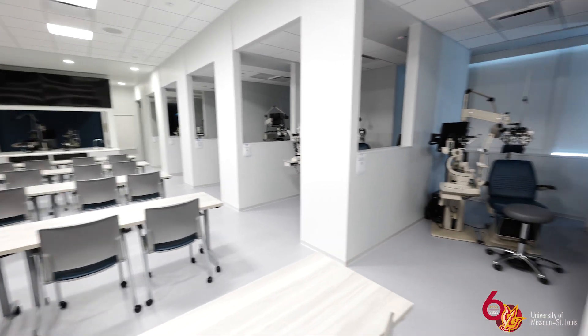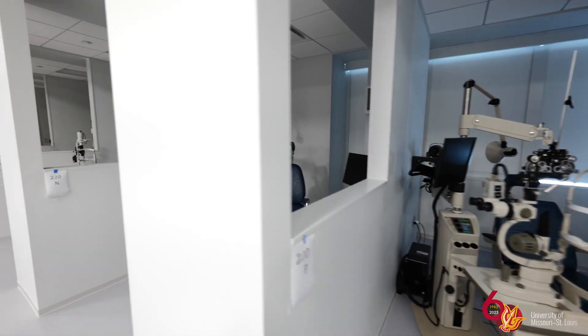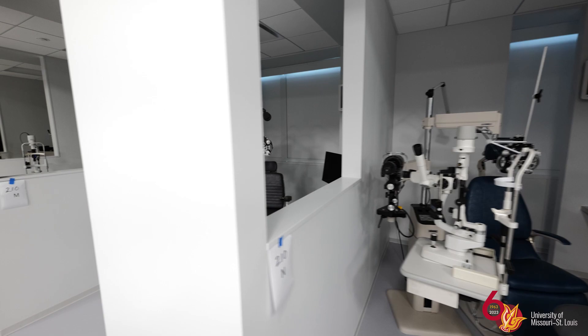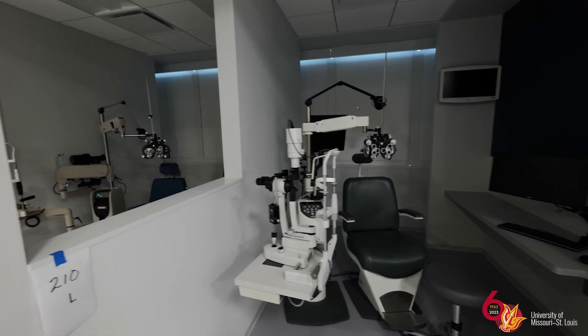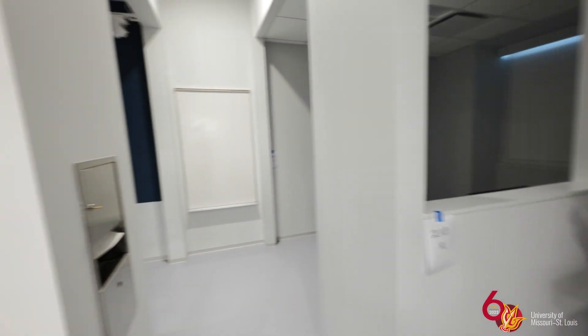The students are great. They are really excited about the opportunity to engage in their clinical training and some of their laboratory training in these new beautiful spaces. I do think that this will increase the excitement of our students when it comes to their optometric education, and we've only had good comments and good feedback from our students.